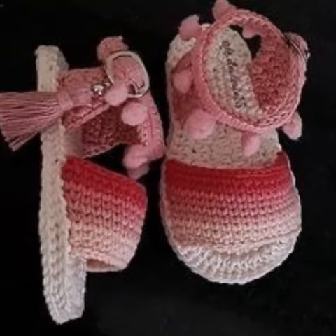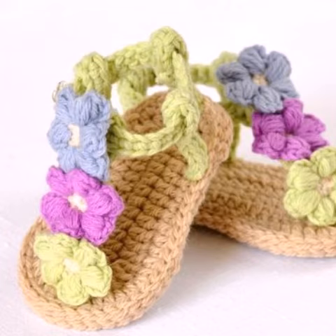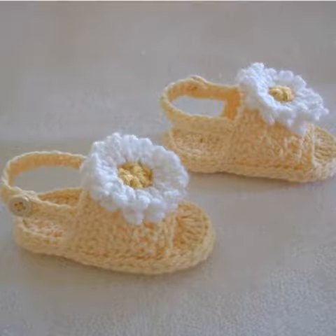Assalamu alaykum viewers, welcome to my channel. How are you all? I hope all my friends are good — God bless you and always be happy. In this video I am going to show you very beautiful, very stylish, very creative, very demanding ideas of crochet baby girls shoes design — comfortable shoes design, new latest shoes designs for baby girls.